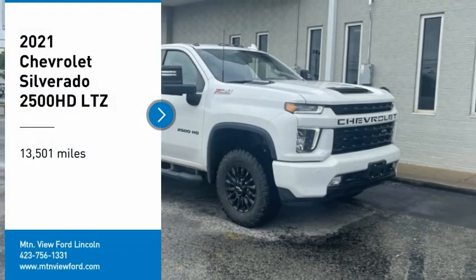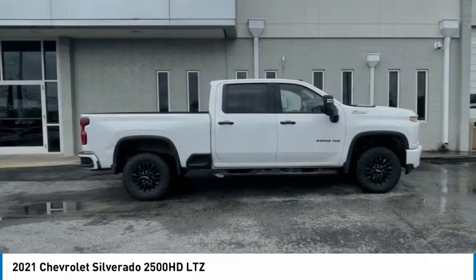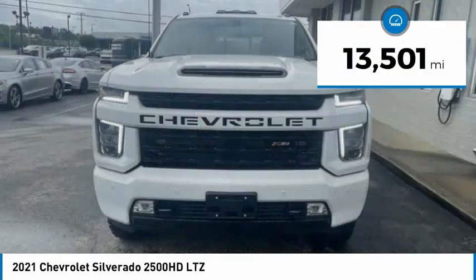Come test drive the 2021 Silverado 2500 HD. This pickup truck pulls unlike any other. This vehicle has less than 15,000 miles.